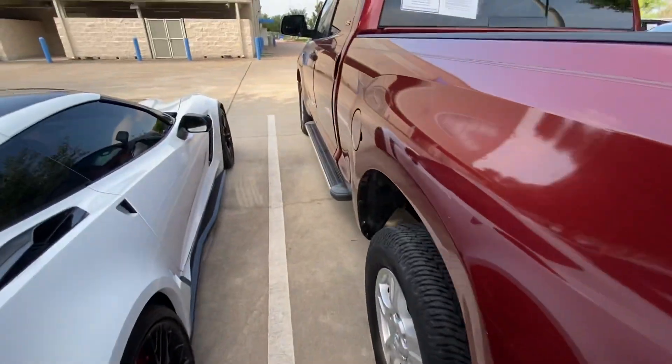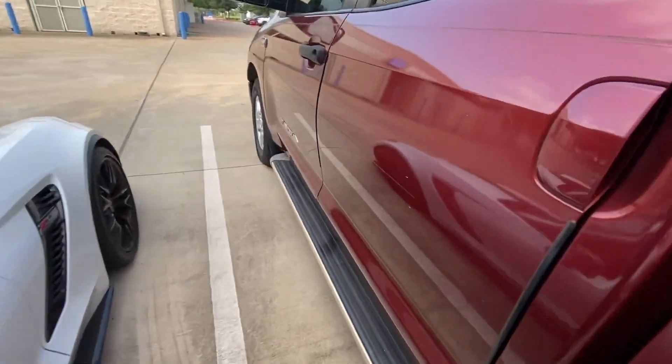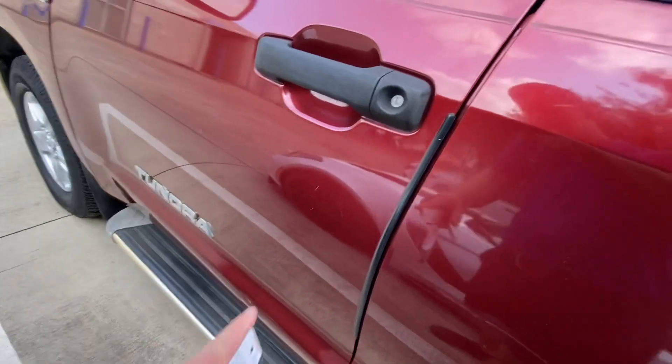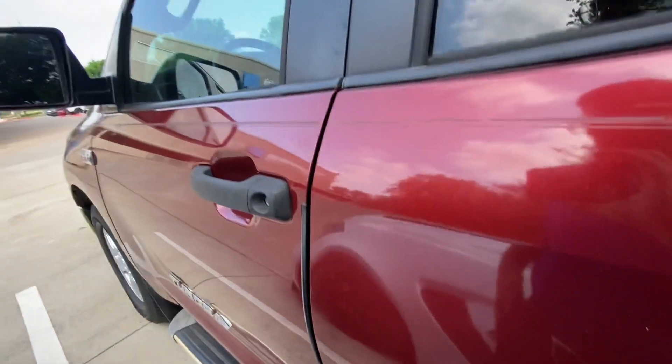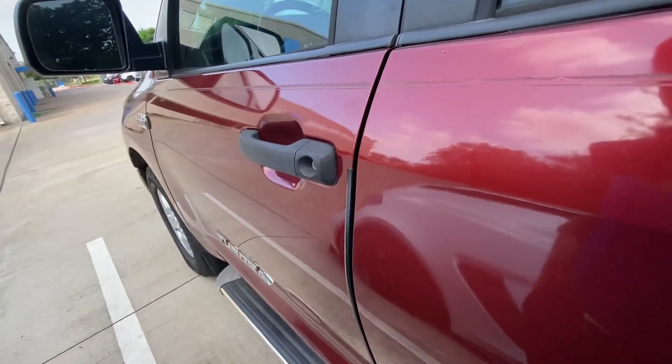Not all around, but only on the left side I see these little scratches, but nothing major.